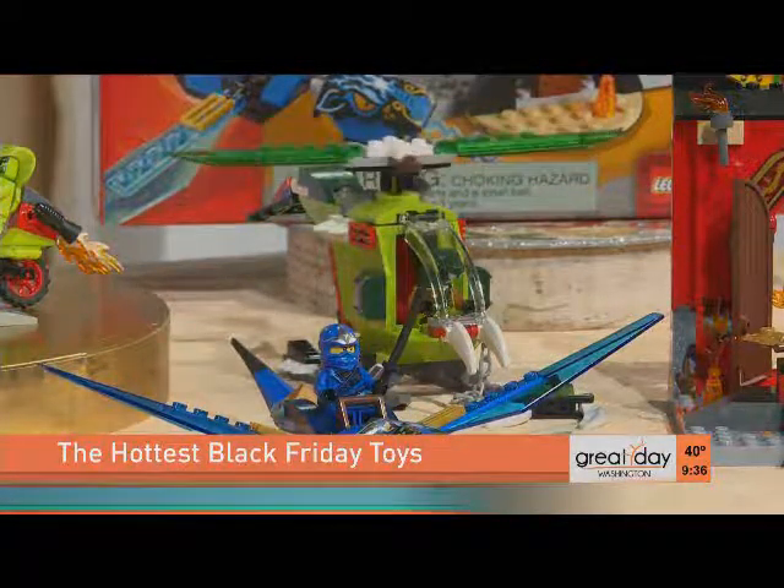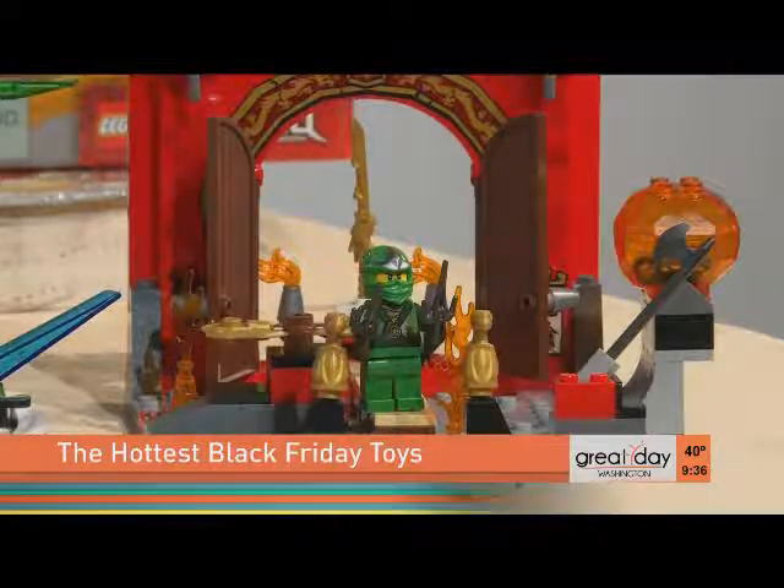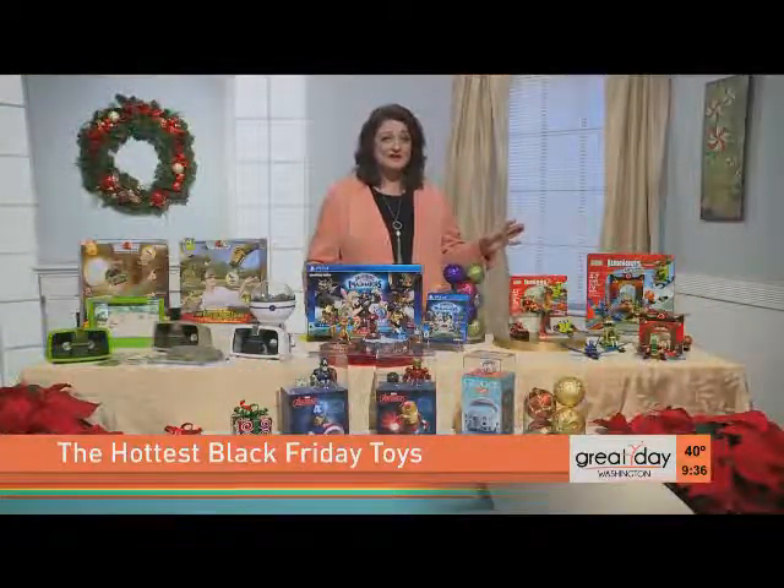There's a helicopter with spinning rotors, a super ninja car with rolling wheels, and a swinging axe and a spinning saw blade. So much fun — kids can really unleash their imaginations with this.